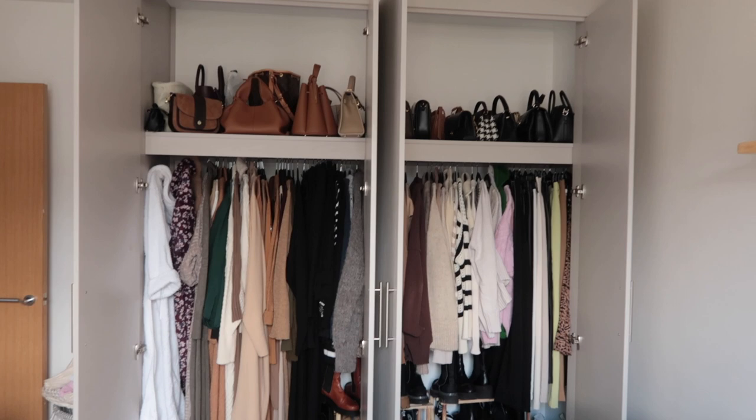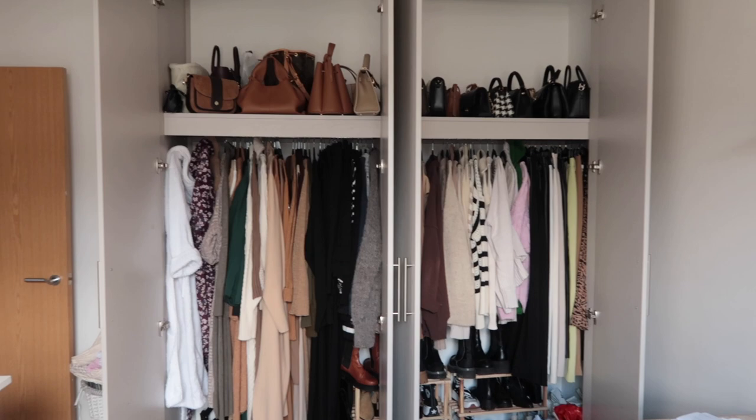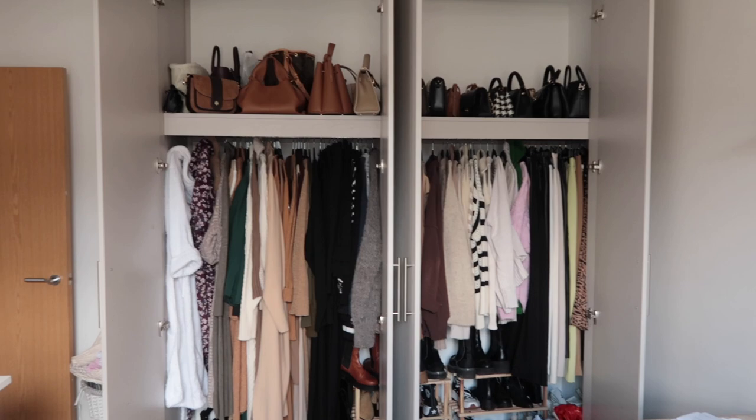I'm going to start off by showing you all my wardrobe, the current situation, and then after that I'm going to start pulling things out. If you've watched these videos before you know the gist of how it all works. So this is my wardrobe situation right now — it's an absolute mess. It looks really messy, very disorganised. I have a lot of stuff.